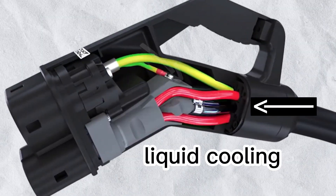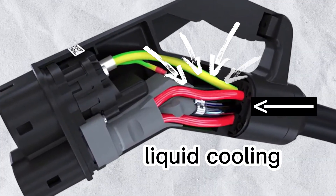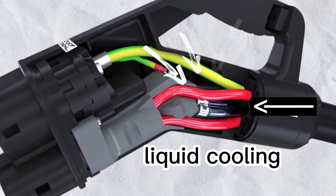Don't try this at home, folks. But if you're curious, yes — hackers are already experimenting with DIY liquid cooled chargers. By 2030, liquid cooling could make gas stations obsolete.